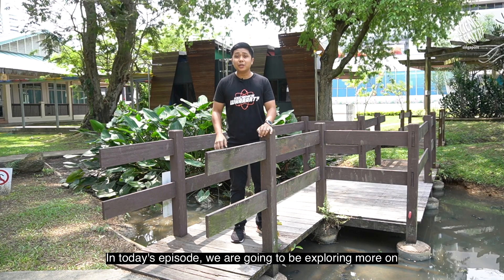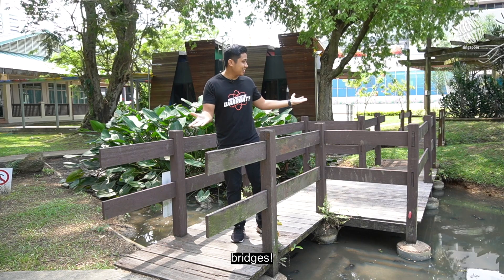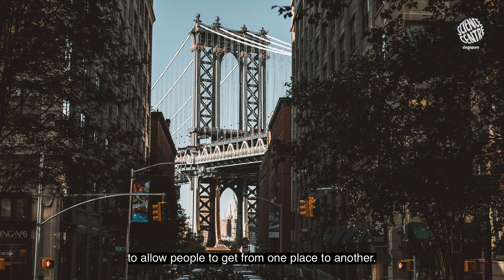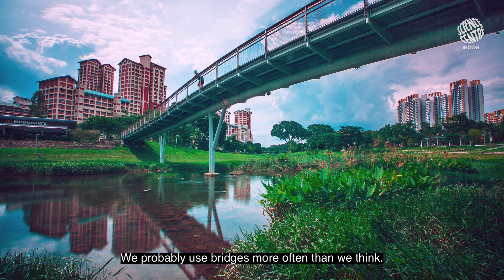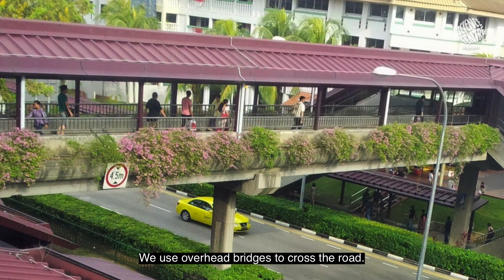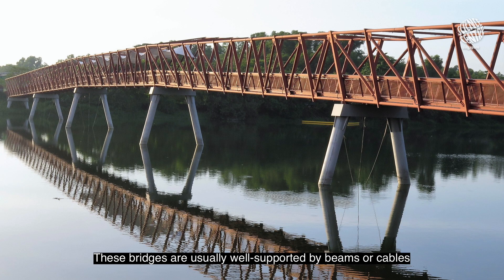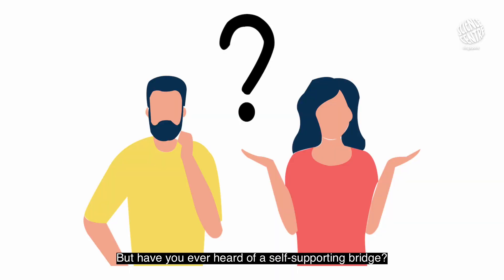In today's episode, we are going to be exploring more on bridges! Bridges are structures built over water or roads to allow people to get from one place to another. We use overhead bridges to cross the road, and vehicles use them over expressways to get from one area to another. These bridges are usually well supported by beams or cables as they have to withstand a huge amount of weight. But have you ever heard of a self-supporting bridge?